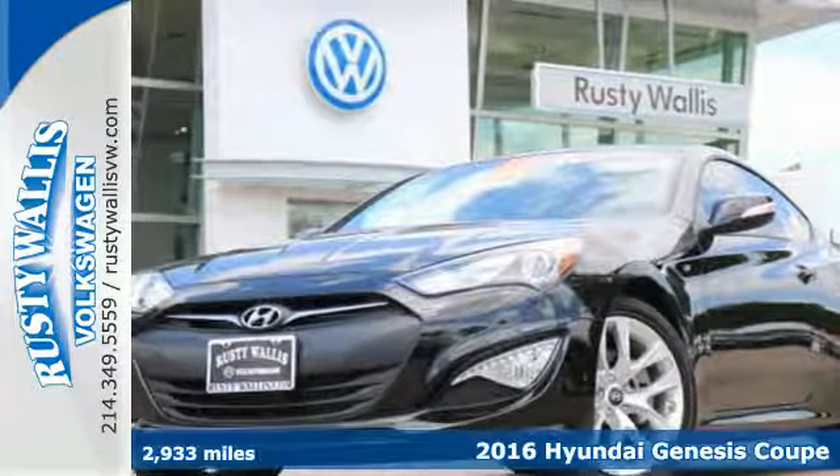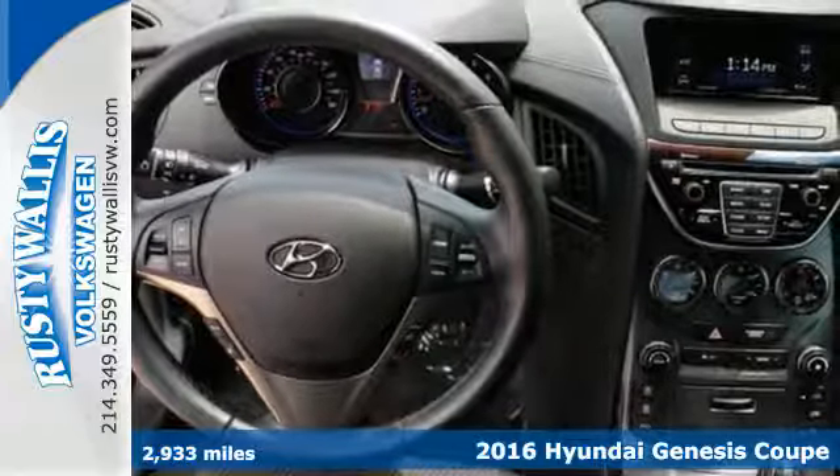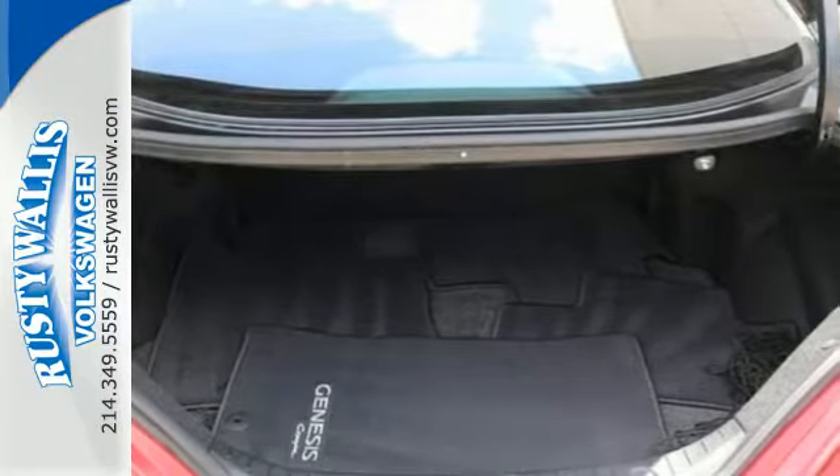Here's a 2016 Hyundai Genesis Coupe. The powerful 3.8 liter V6 engine is befitting of an exterior designed to grab attention, giving you the horsepower to back up the aggressive looks.